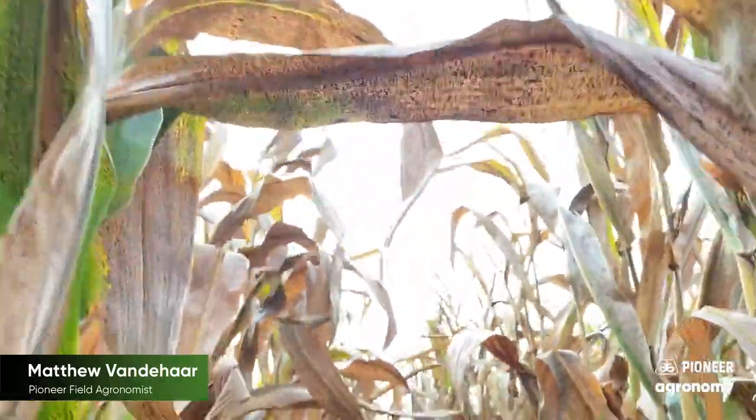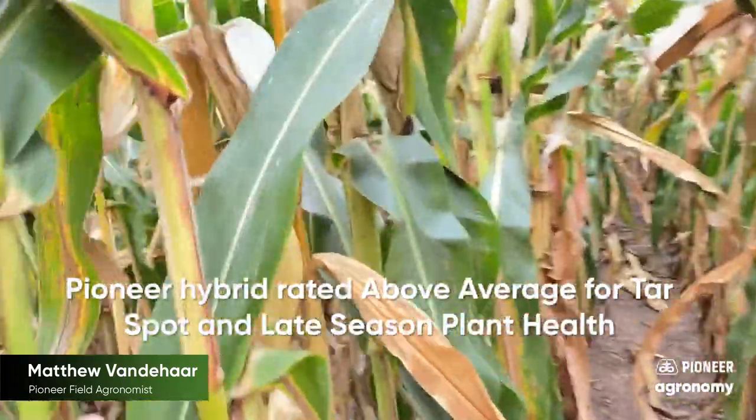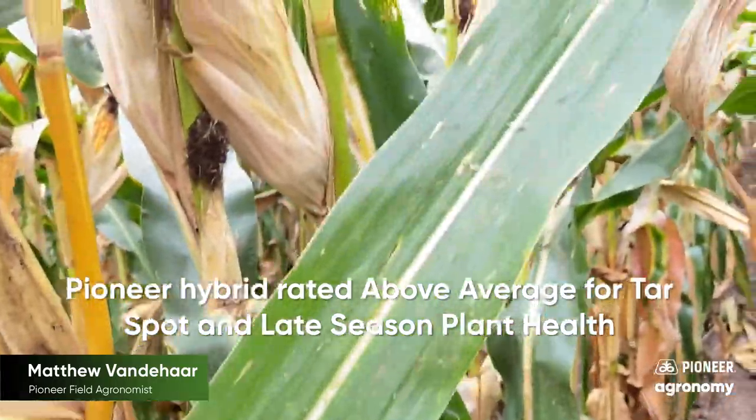We're working on ratings at Pioneer. We have some preliminary scores and some that are work in progress, but if you need a hybrid that's got good tar spot tolerance, we're going to give it the best in our lineup.